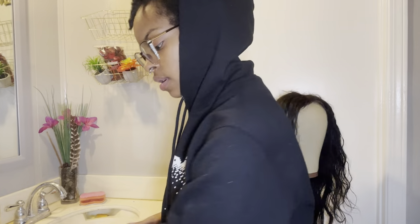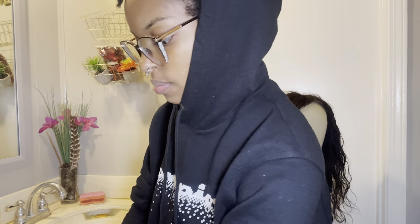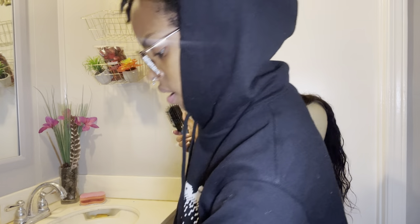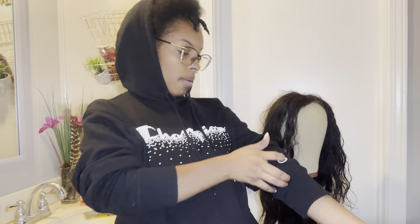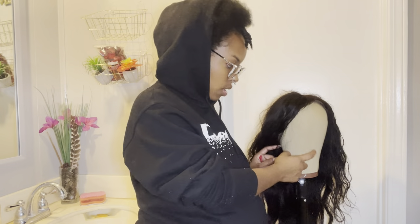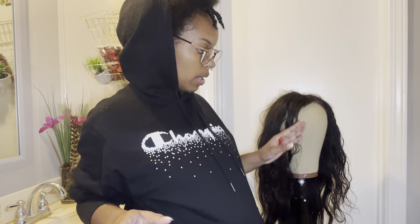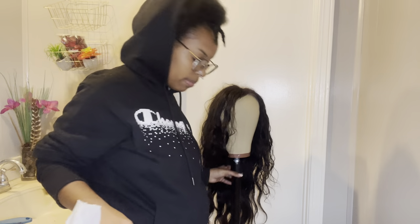Now what I'm about to do first is get this brush. I want to see if my mom has some bobby pins, and I'm going to get a Walmart bag because I just got this wig stand and I don't want to get dyeing stuff on it. So I'm going to put a bag over this, then put the wig on top, bobby pin it down, and we'll get started. Alright, got the bag.